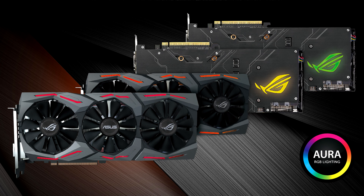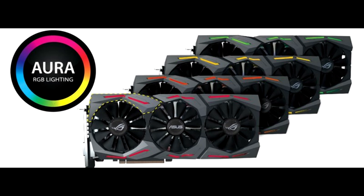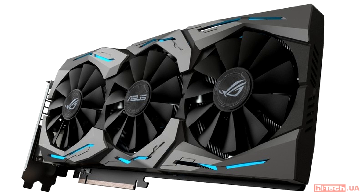A dedicated HDMI 2.0b port is available for VR, and AMD FreeSync will make sure you are getting smooth gaming when using supported monitors such as the MG248Q, MG28UQ, or MG24UQ.